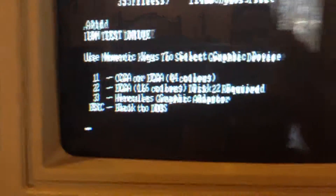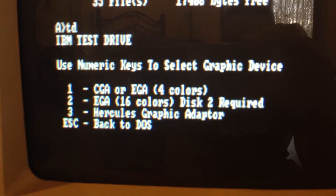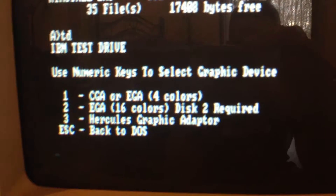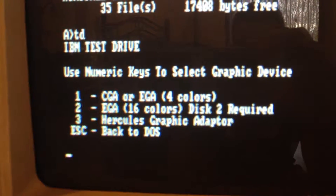What is Test Drive? It's the first Test Drive game. So CGA or EGA. Unfortunately there's no Tandy support, so we have to use CGA in this game. Tandy would have had 16 colors with CGA resolution, so I'll press 1 here.